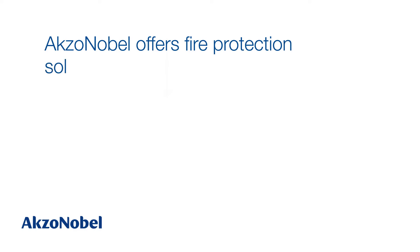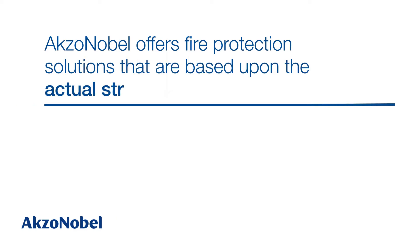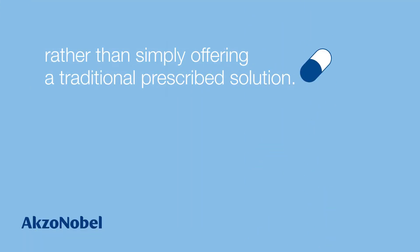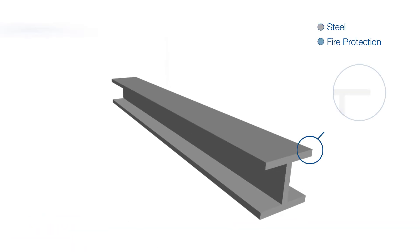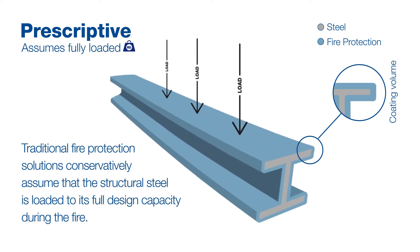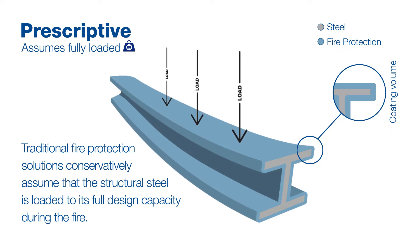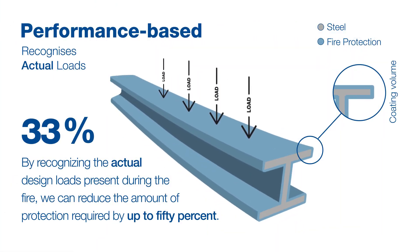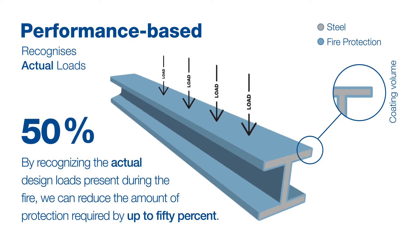AXA Nobel offer fire protection solutions that are based upon the actual structural design loads present during a fire scenario, rather than simply offering a traditional prescribed solution. Traditional fire protection solutions conservatively assume that the structural steel is loaded to its full design capacity during the fire. By recognising the actual design loads present during the fire, we can reduce the amount of fire protection required by up to 50%.